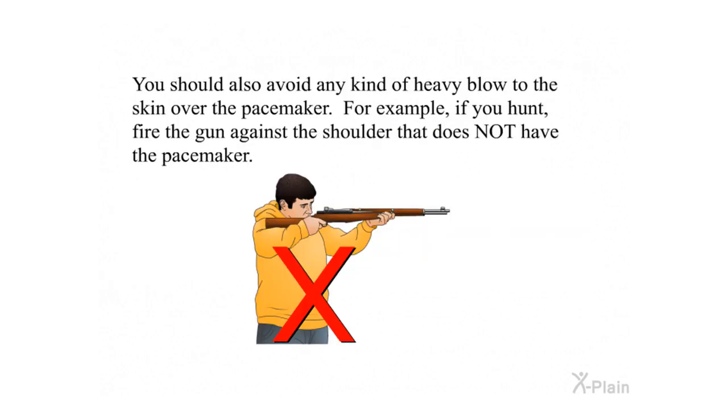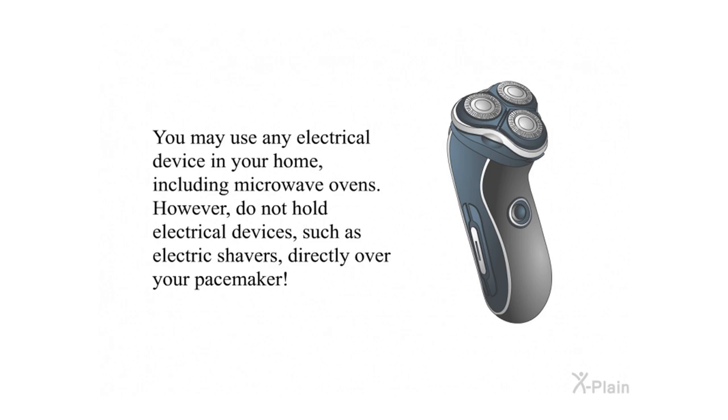You should also avoid any kind of heavy blow to the skin over the pacemaker. For example, if you hunt, fire the gun against the shoulder that does not have the pacemaker. You may use any electrical device in your home, including microwave ovens. However, do not hold electrical devices such as electric shavers directly over your pacemaker.